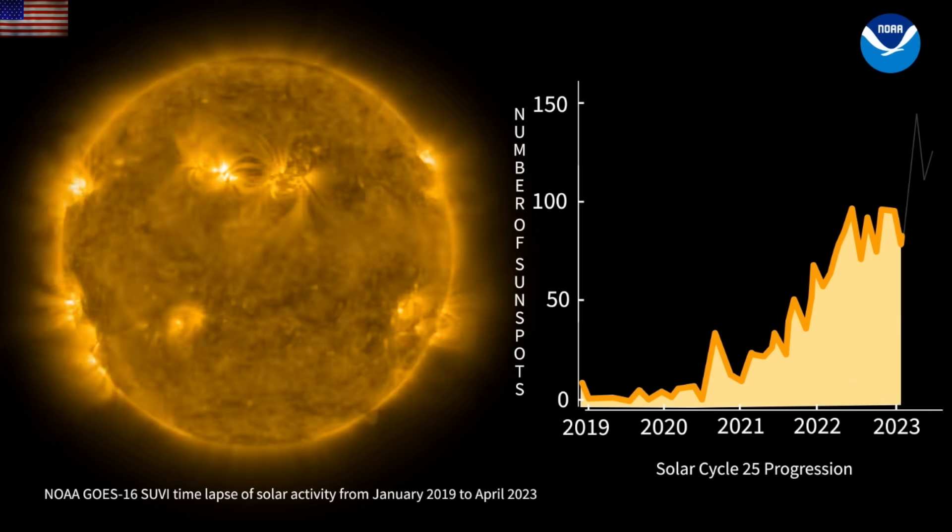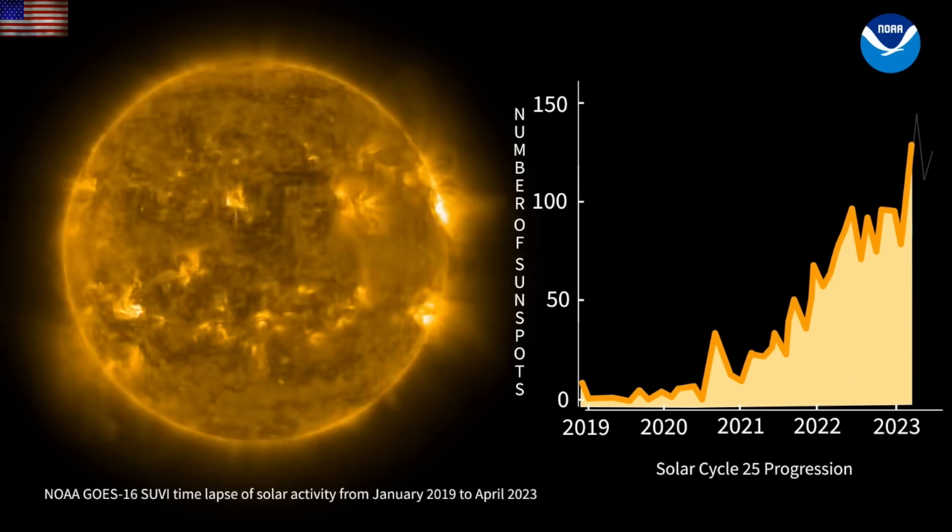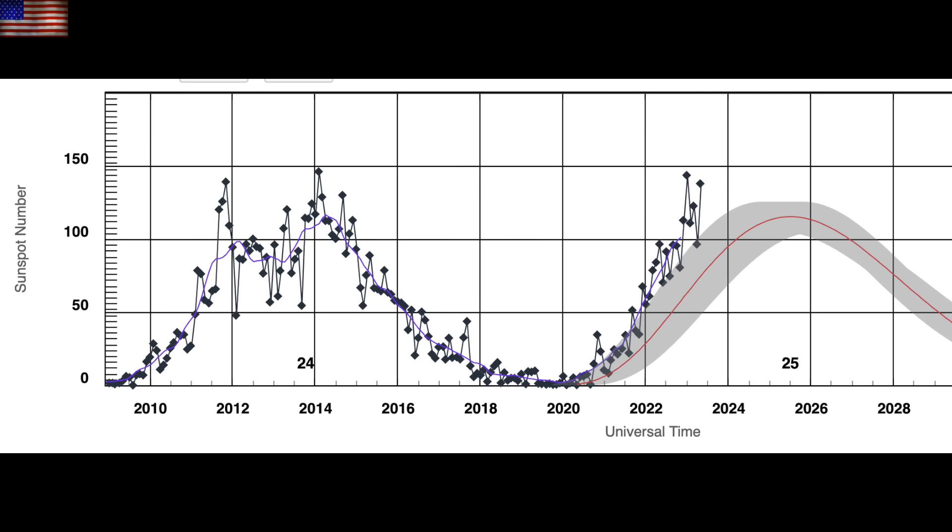We are expected to peak over the next one to three years but are certainly already in the upper ranges of the cycle. Looking at the sunspot count progression, two things to note: first, we are about as high in sunspots as we got last cycle, with the likelihood of going a bit higher.